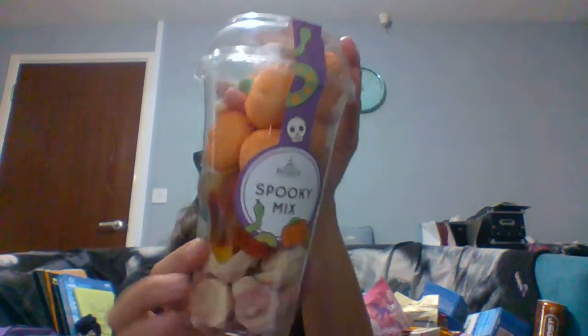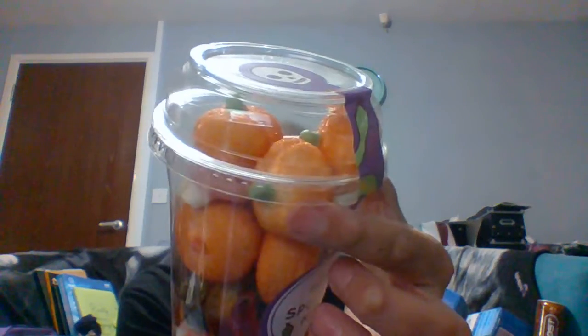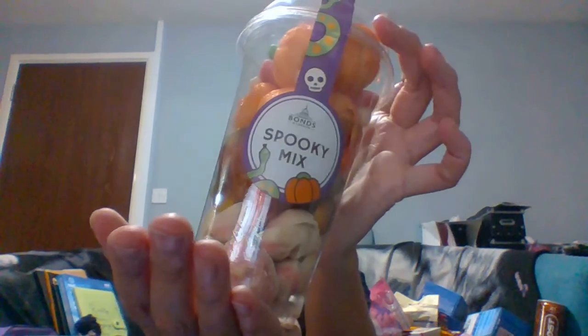The next thing I got was a Halloween Shaker cup — that was £2.29. Inside you got a bunch of Halloween sweets: pumpkins, snakes, skulls, and false teeth. It's a bit of a jelly mix. You can get similar things in B&M, but I got this one for Halloween because I love Halloween.